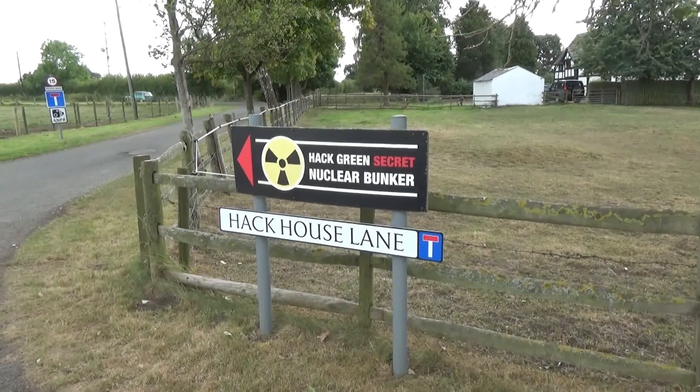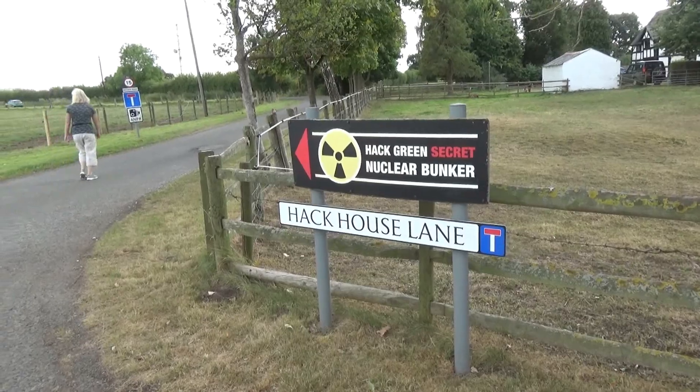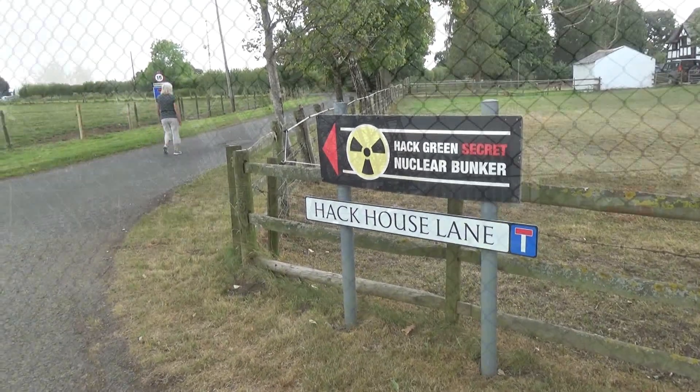So let's go and see if we can find the location of the secret bunker. Oh, there's a sign. That might be helpful.